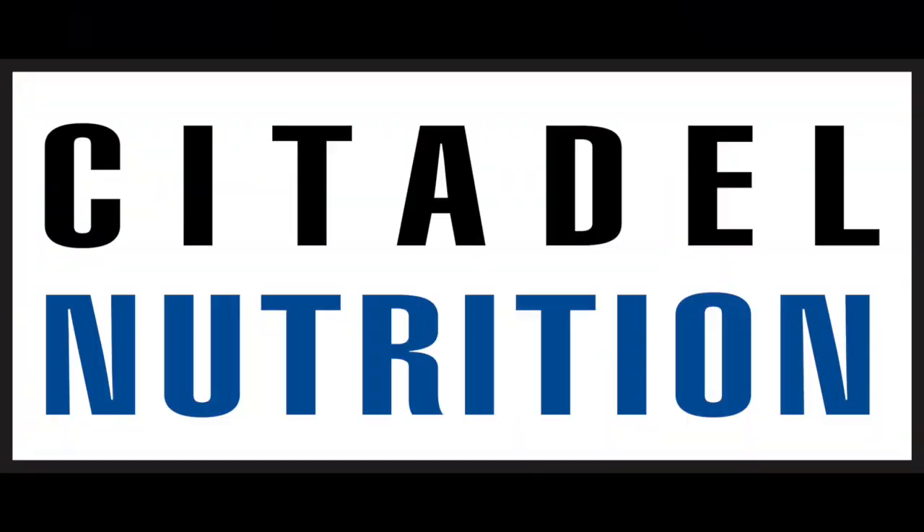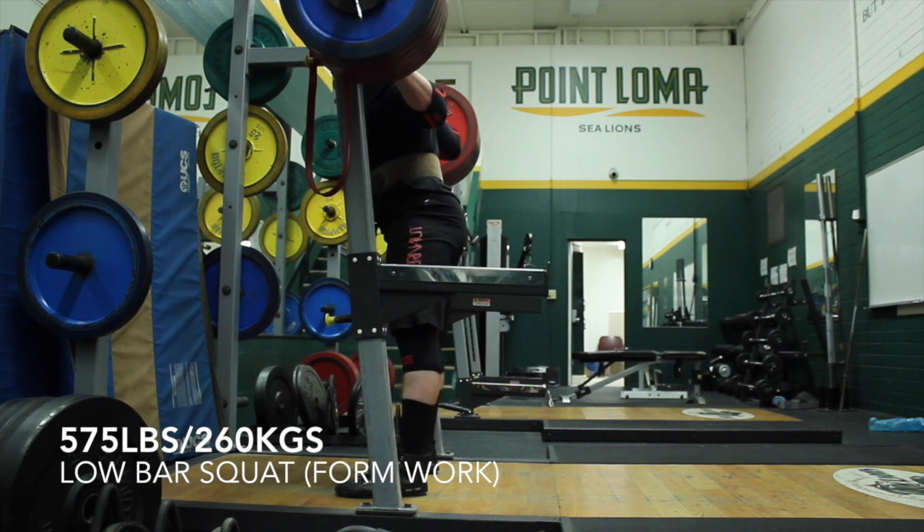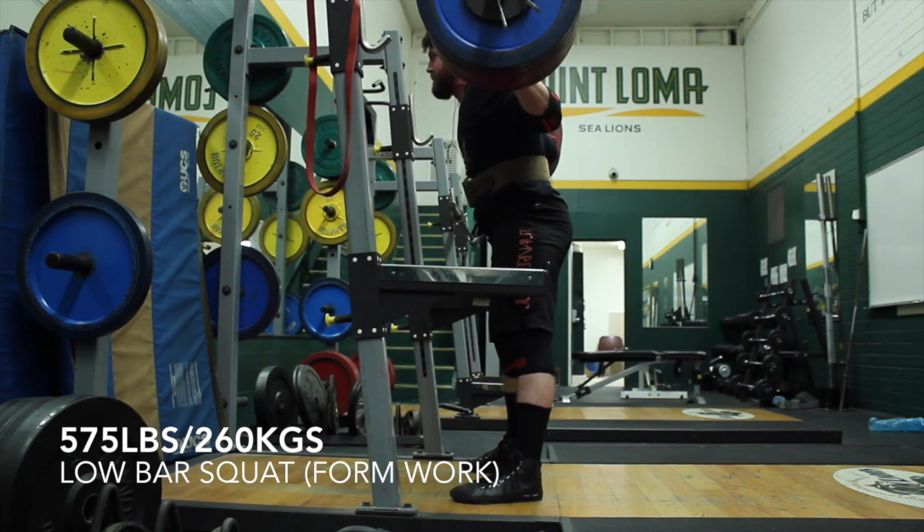Garrett Blevins here with an overview of the last two real workouts of the peaking program. There is going to be a third week, but pretty much that's just some real light work with about 70% to keep the movement pattern in practice.